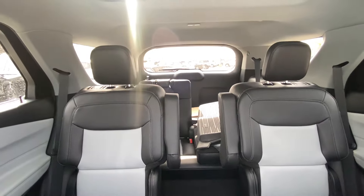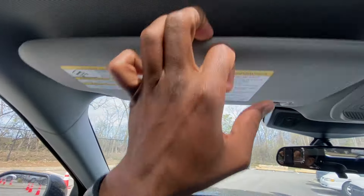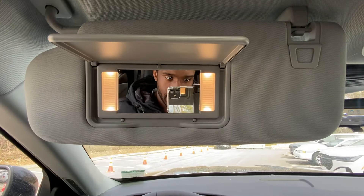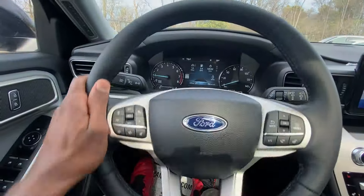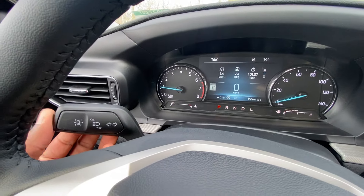Let's take a look at the back seat from up here as we come back around. Very impressed with the vanity mirrors — we have nice LED lights there. Back to the steering wheel: blinkers, and we can toggle our lane keeping system here.